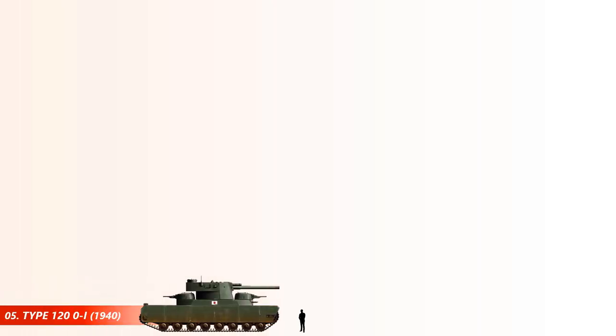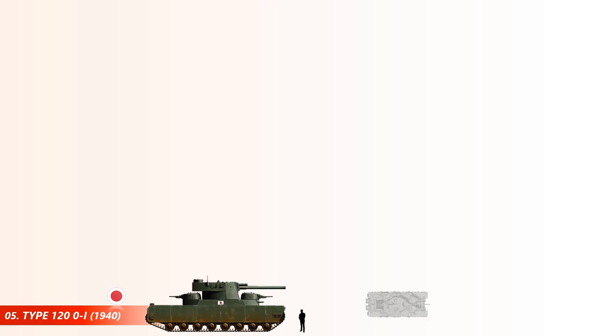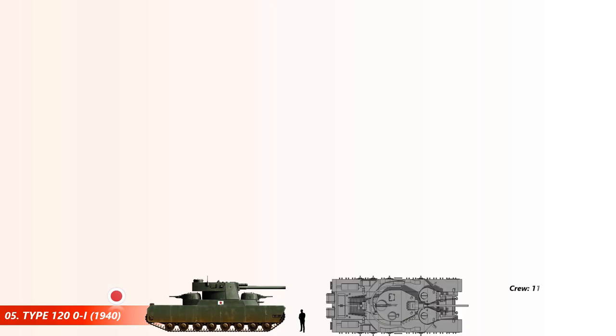Now coming to the top 5 heaviest tanks. At number 5 is the Type 120 OI tank. OI was the name given to a proposed series of Japanese super heavy tanks to be used in the Pacific theater. The vehicle was to be very heavy and carry 11 crewmen. Only one prototype was completed, which had a length of 10 meters and a weight of up to 120 tons.